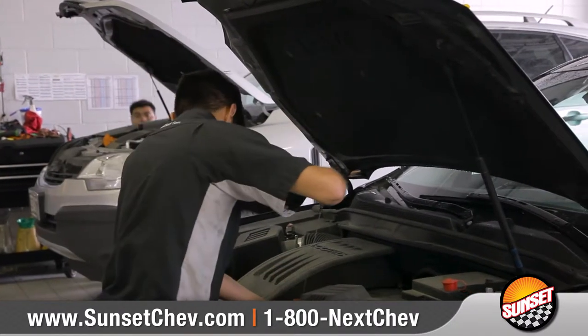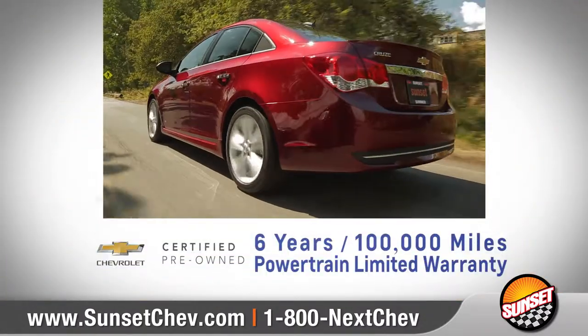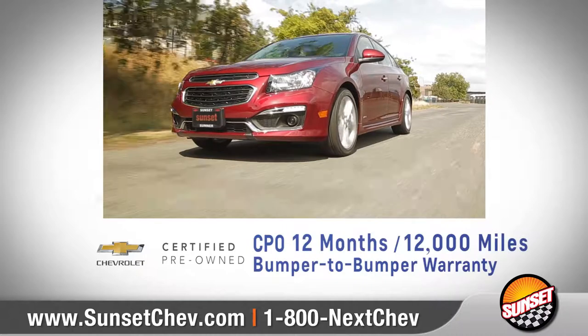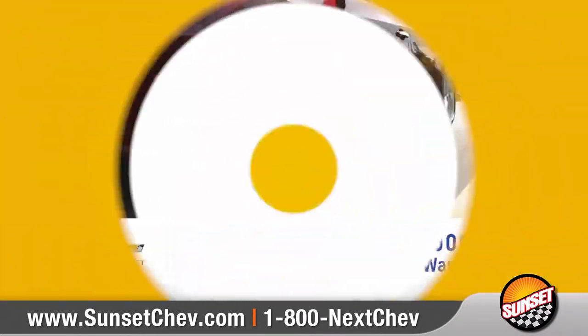This includes our exclusive certified pre-owned scheduled maintenance program, a new, longer, six-year, 100,000-mile powertrain limited warranty, combined with an impressive certified pre-owned 12-month, 12,000-mile bumper-to-bumper warranty.